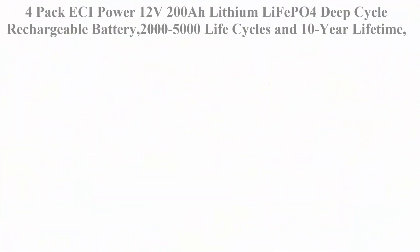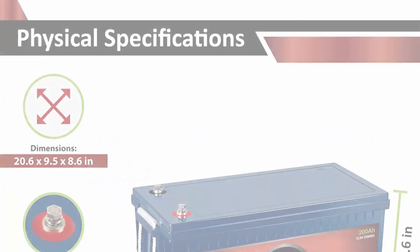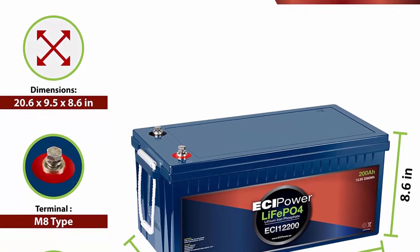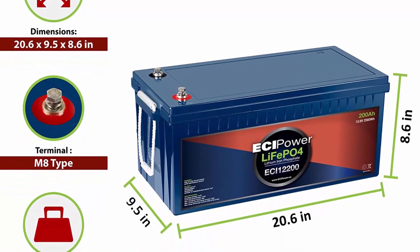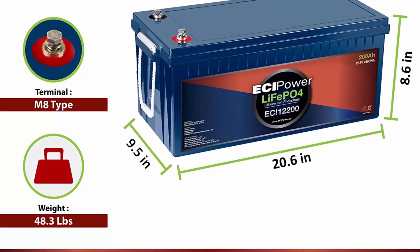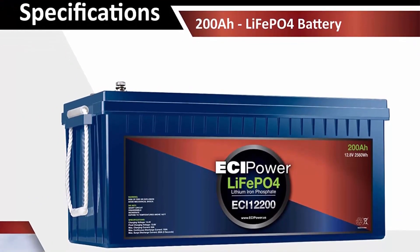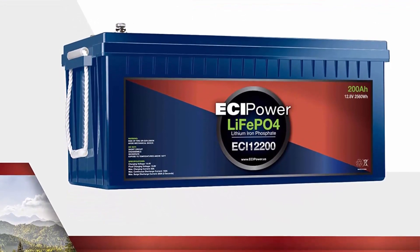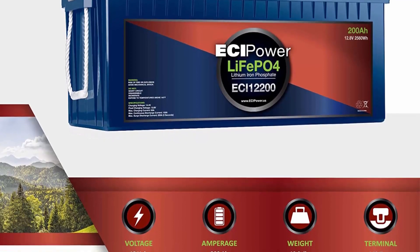4-pack ECI Power 12V 200Ah LiFePO4 deep cycle rechargeable battery, 2,000–5,000 life cycles and 10-year lifetime, built-in BMS — perfect for RV, solar, marine, overland, and off-grid applications. ECI Power: a brand for everyone, with the goal of providing safe lithium power that is not cost-prohibitive. Their LiFePO4 battery is designed to meet the needs of modern energy applications while exceeding performance comparable to even the most expensive batteries on the market.